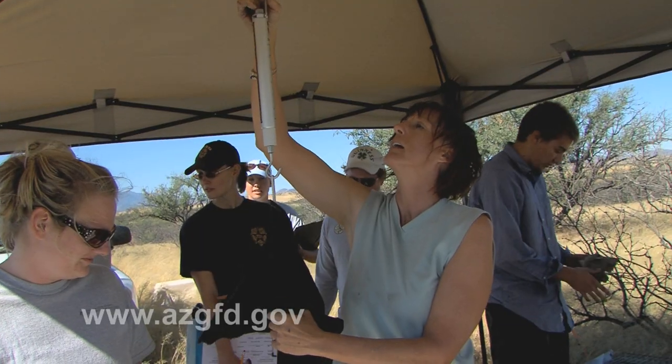We're mainly going to be monitoring the black-tails once they're released — behavior, dispersal, survival, and pretty much everything we can find out from them, because they haven't really been studied at this site.